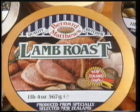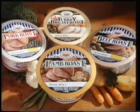Tender lean meat with no bones and just a touch of mint sauce. That's how I like my roast lamb. Bernard Matthews lamb roast, around £2.29. Beautiful.